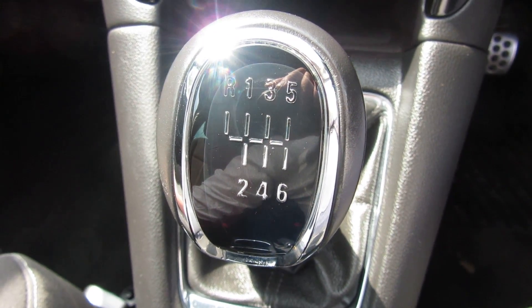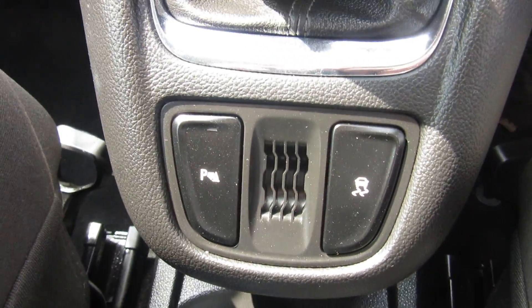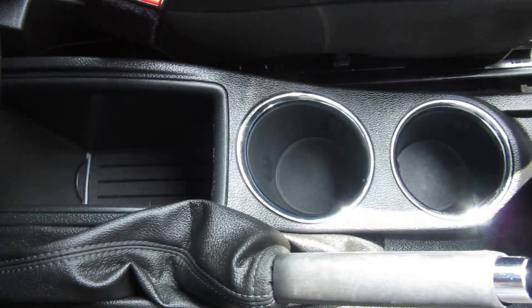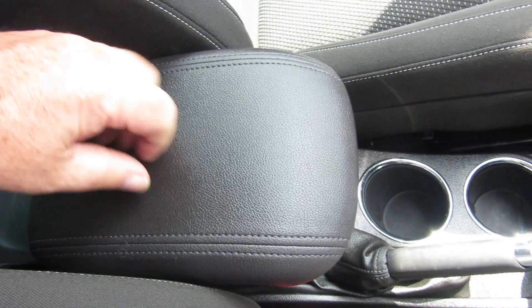Here you've got your six-speed manual gearbox, and below that is your parking sensors and traction control. In the centre console you've got two cup holders and some storage, and then your driver's armrest which slides forwards and slides back.